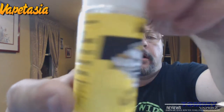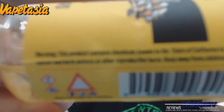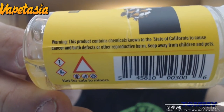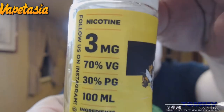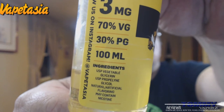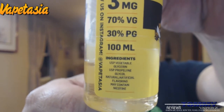So let's get this underway. This is Killer Custard — it comes in a 100 mil unicorn bottle with a child safety cap. On the front it says 'Killer Custard, 3 milligram, 100 milliliter.' Your warnings are on here, including the California notice and no sale to minors. On the other side: 3 milligram, 70 VG / 30 PG. You can follow them on Instagram at Vapetasia, and the ingredients are listed there too — big pluses on all of that.